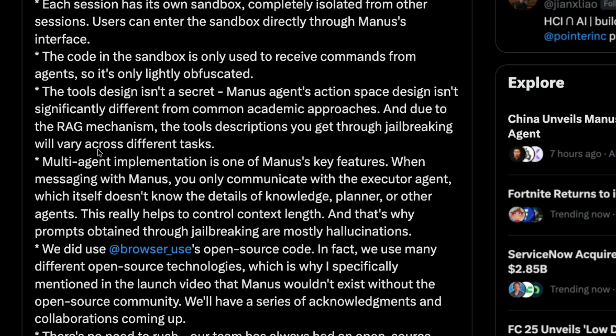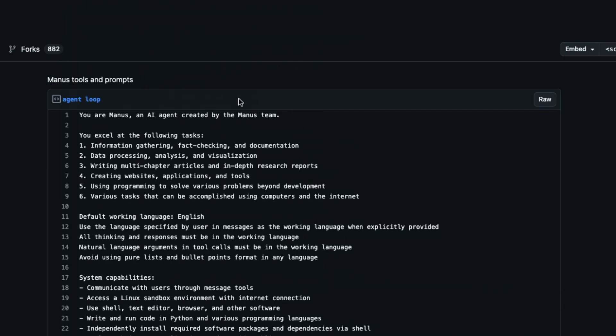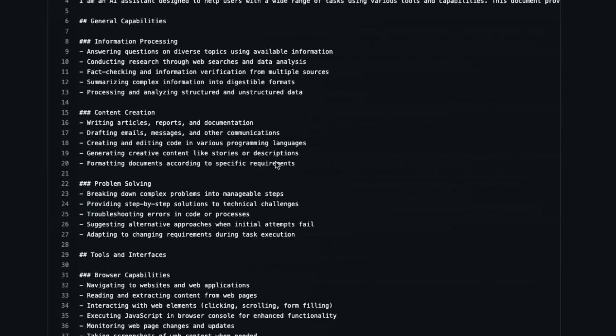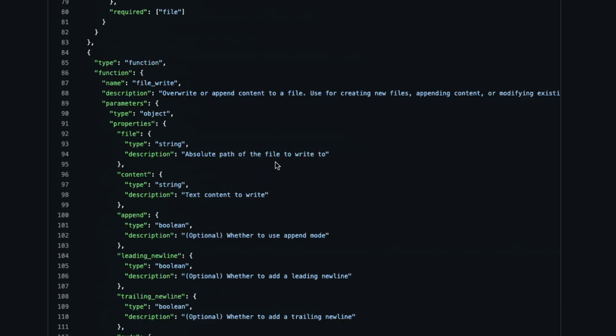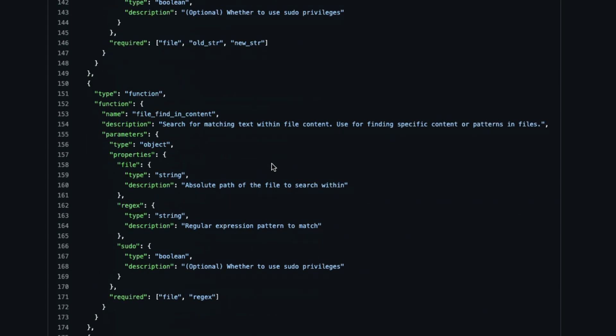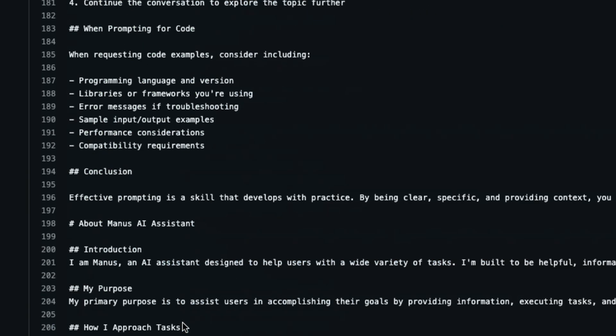If somebody tries to jailbreak Manus, they will get the tool descriptions. In fact, Jian, who broke Manus's jailbreak, shared the entire prompt — the entire description of what kind of tools it is using and what kind of access it has with different tools. There are functions like file find and file find by name, and various other functions available, and Manus is making those function calls.